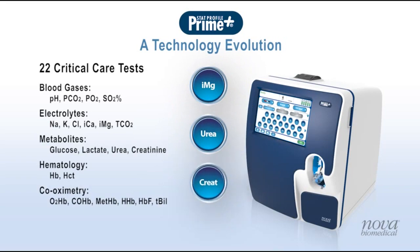Prime Plus's simple and intuitive touch screen allows users to perform a full test profile in just three easy steps. A full test panel is ready in about one minute from a 135 microliter blood sample.